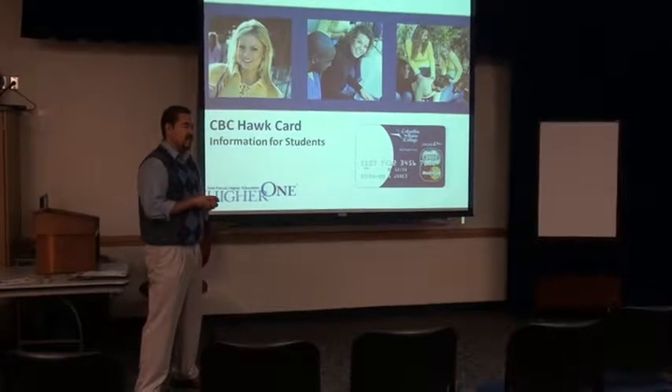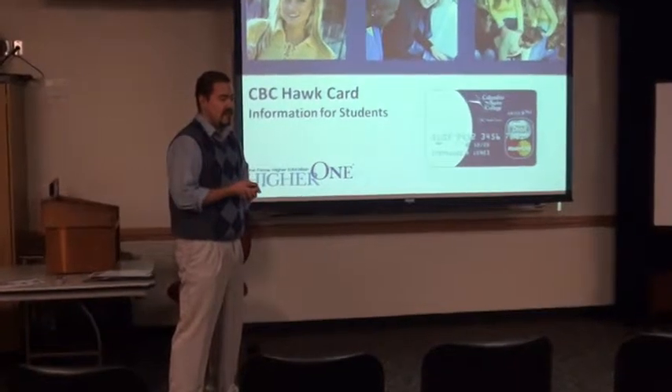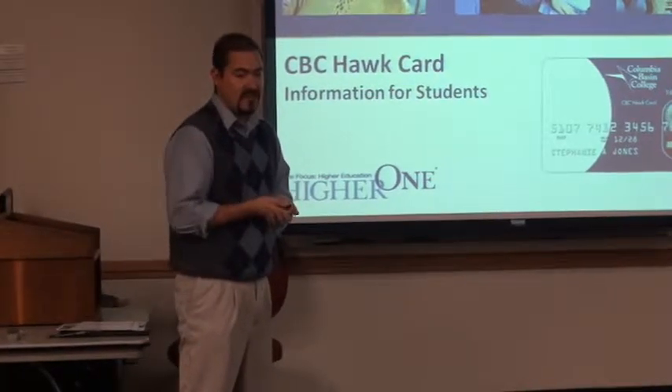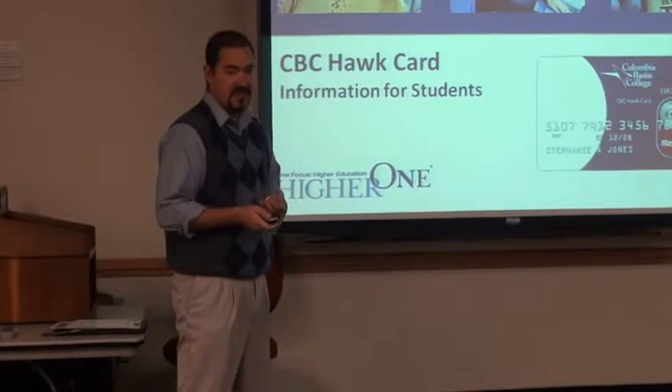If you're here, that means you received an email or you were told that there would be an information session about Hire One and how it's coming in with your quarter. I'm hoping to answer some questions for you and make sure you get started off the right foot. And if you're watching online, the same story goes for you — you probably received an email and got some information about this.